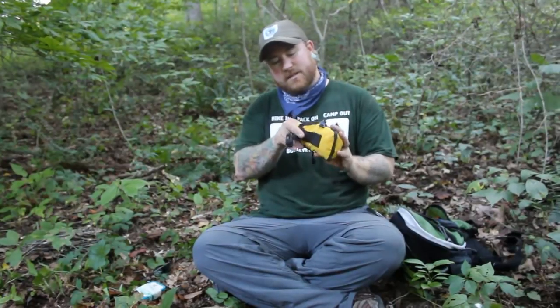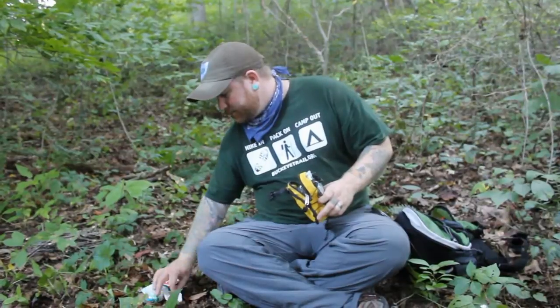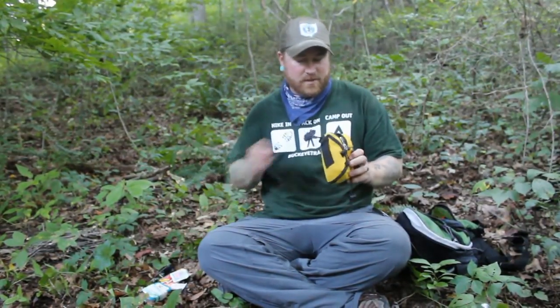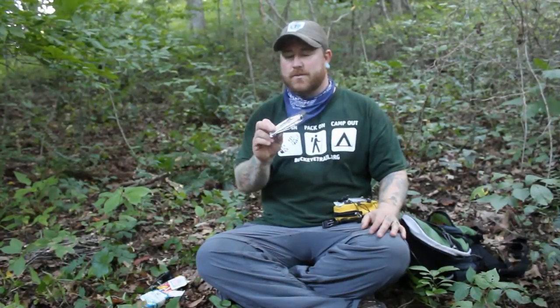This has a lot more first aid stuff in it. We've got moleskin and band-aids, quick clean things, sunscreen, random stuff like that. We've also got these nifty little — I think they're $3 now — little gas station emergency blankets. These things work phenomenally well in a tight situation. They will keep you warm and sheltered.